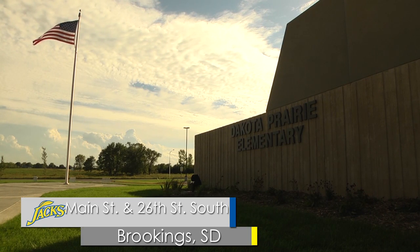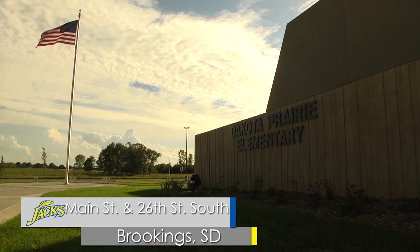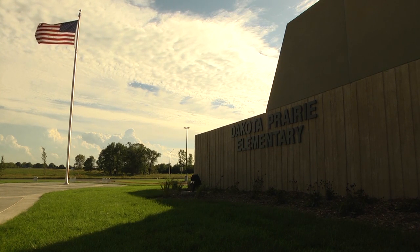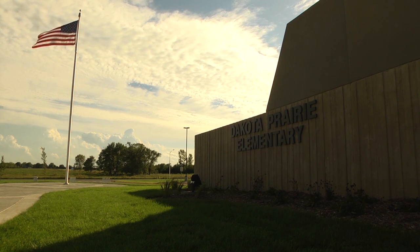Dakota Prairie Elementary is located at the end of Main Street and 26th Street South in the new development part of Brookings, South Dakota. The new school opened its doors August 28th to the students. Dakota Prairie Elementary was built over 16 months and now holds 440 to 445 students within its 24 classroom walls.